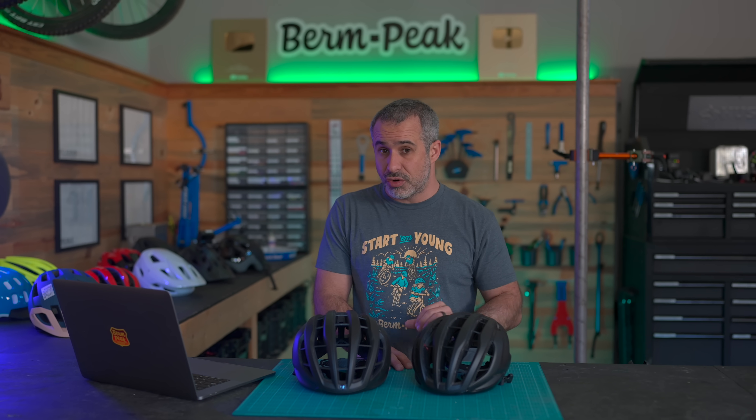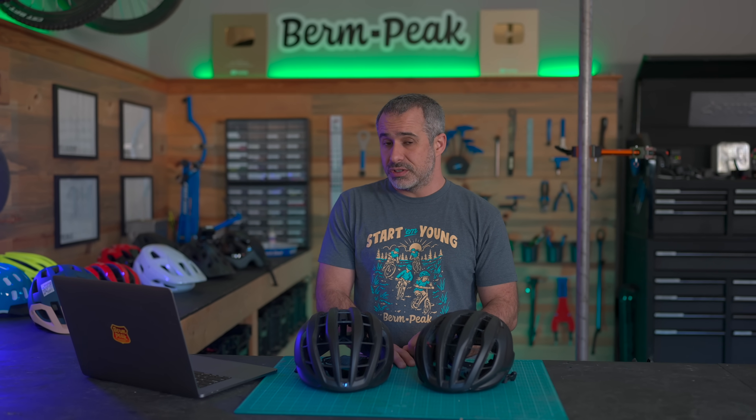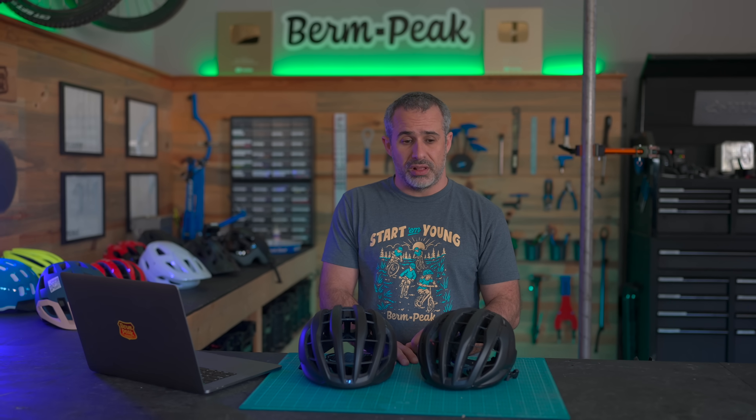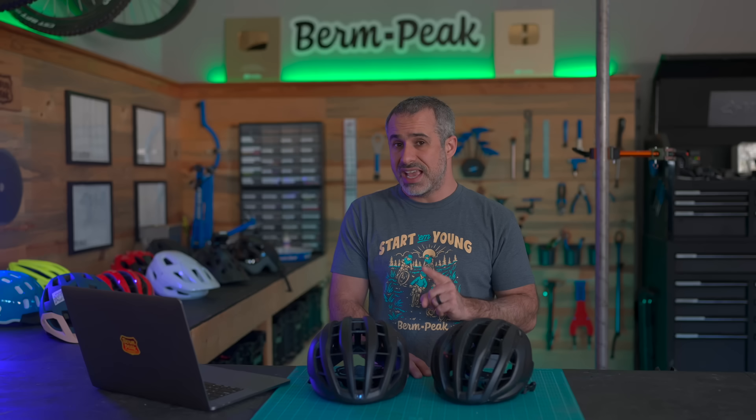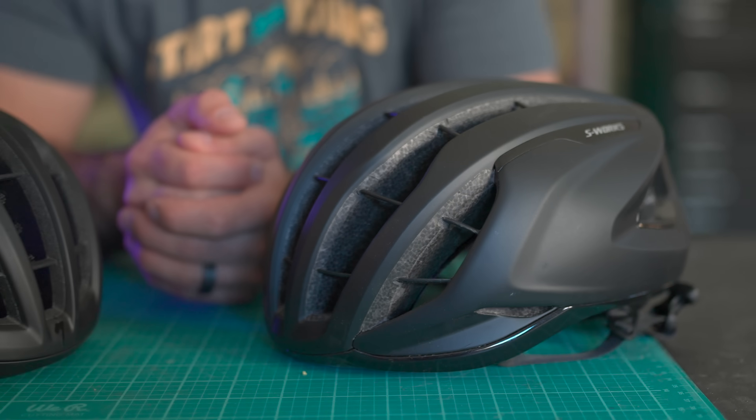So we have these helmet ratings as a resource. If you look through them and buy a helmet with a really good star rating, is that going to lower your risk of a concussion? Of course it depends on what you're doing on a bike, but when compared to other helmets, the answer is yes — if you get the helmet you were actually intending on getting.